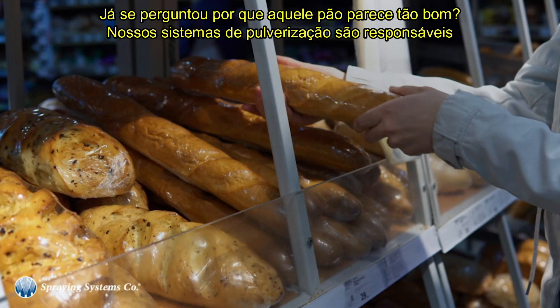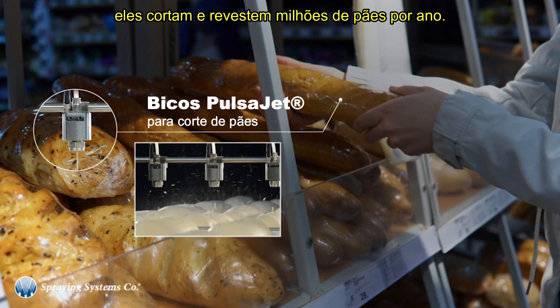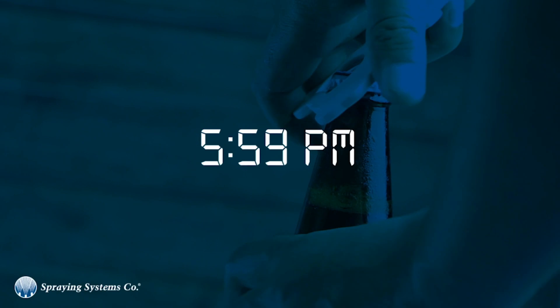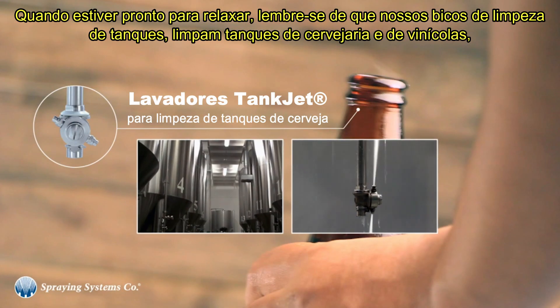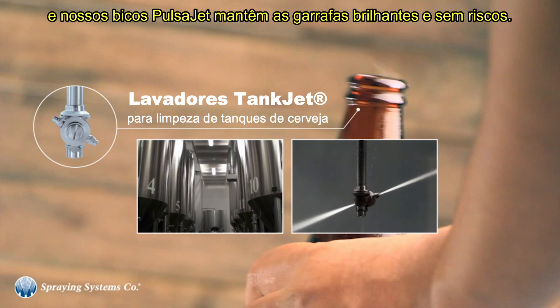Ever wondered why that loaf of bread looks so good? Our spray systems are responsible — they score and coat millions of loaves a year. When you're ready to relax, keep in mind that our tank cleaning nozzles clean brewery tanks and wine baths, and our pulse jet nozzles keep bottles bright and scuff free.